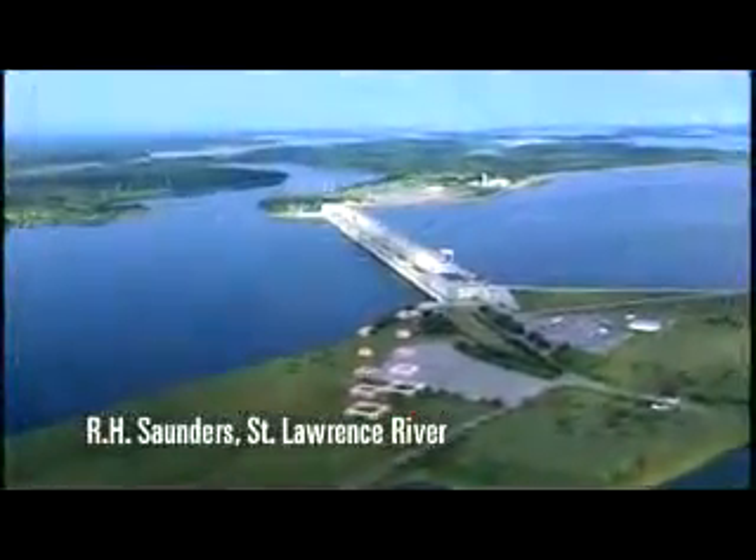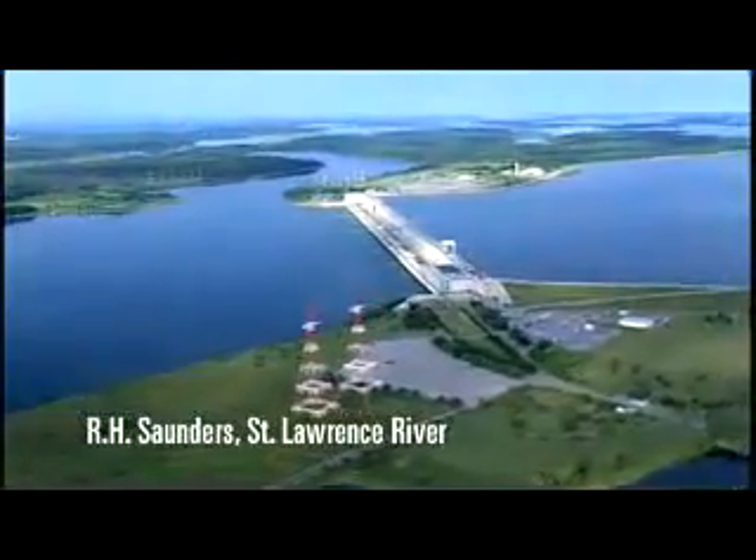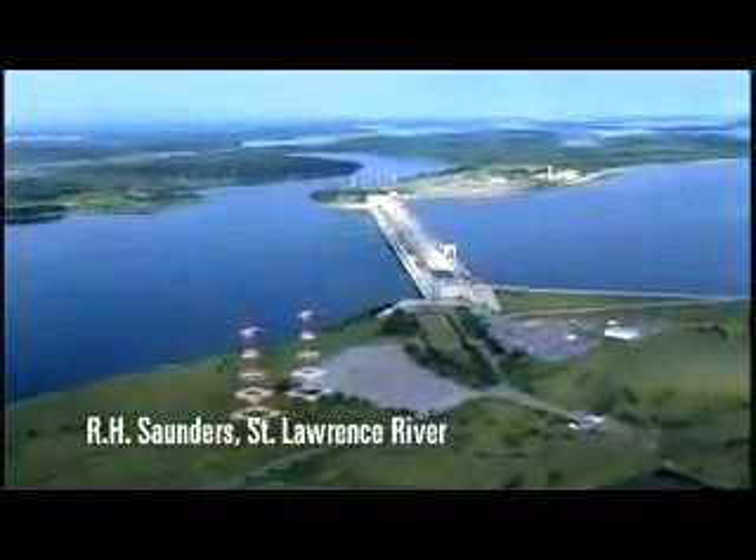Most hydroelectric stations use either water diverted around the natural drop of a river, such as a waterfall or rapids, or a dam is built across a river to raise the water level and provide the drop needed to create a driving force.